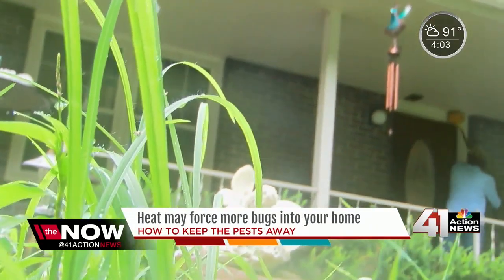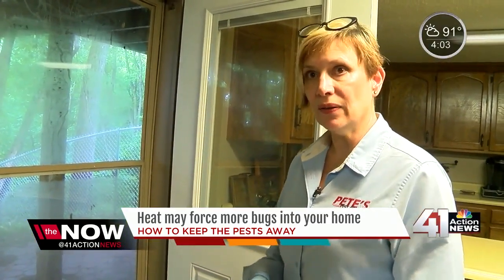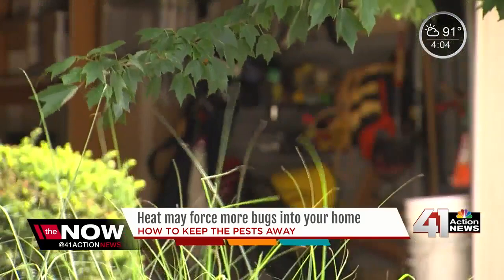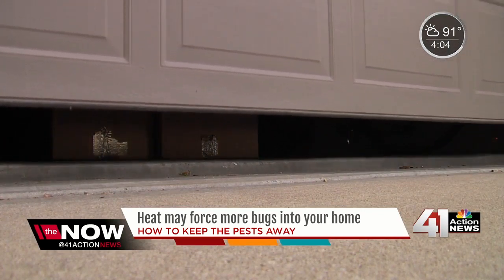Make sure there's not a lot of water against your house, whether it's wet mulch or puddles. And when doing yard work, keep your garage door closed — not just to keep away the bugs, but rodents as well. Don't leave it open. That's their primary access point, and they're going to be looking for shelter in this heat and water.